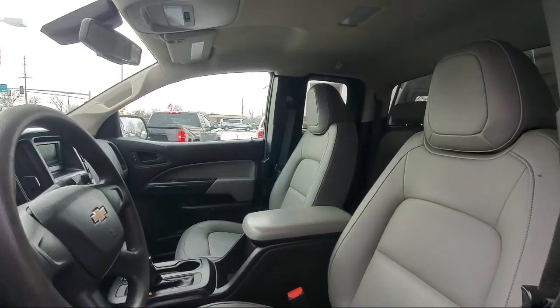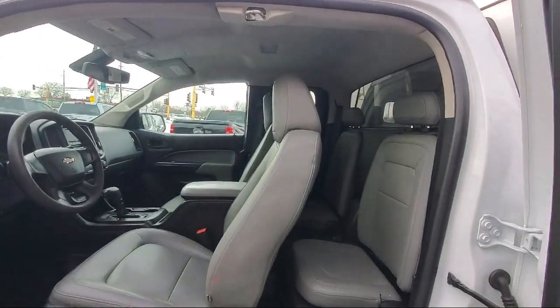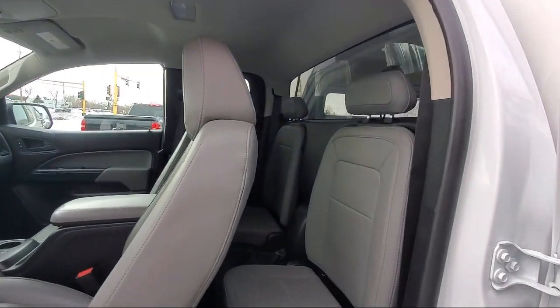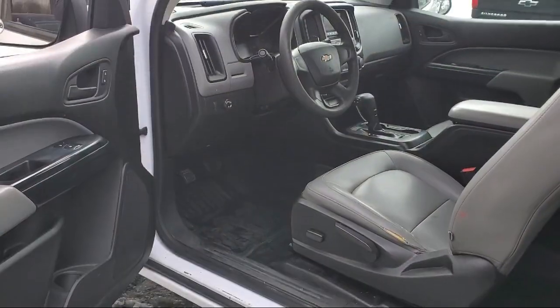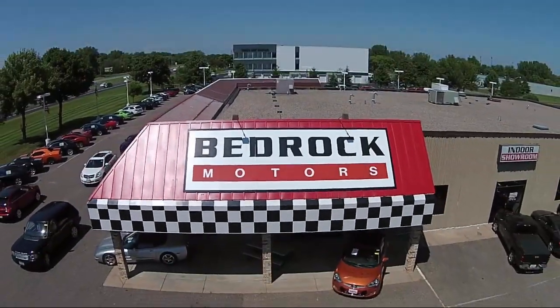We specialize in lifted trucks and jeeps, and we ship inventory from all over the country. We pride ourselves on having the best pre-owned vehicles on the market, and are happy to offer quality vehicles at an affordable price. So come see us at Bedrock Motors today.